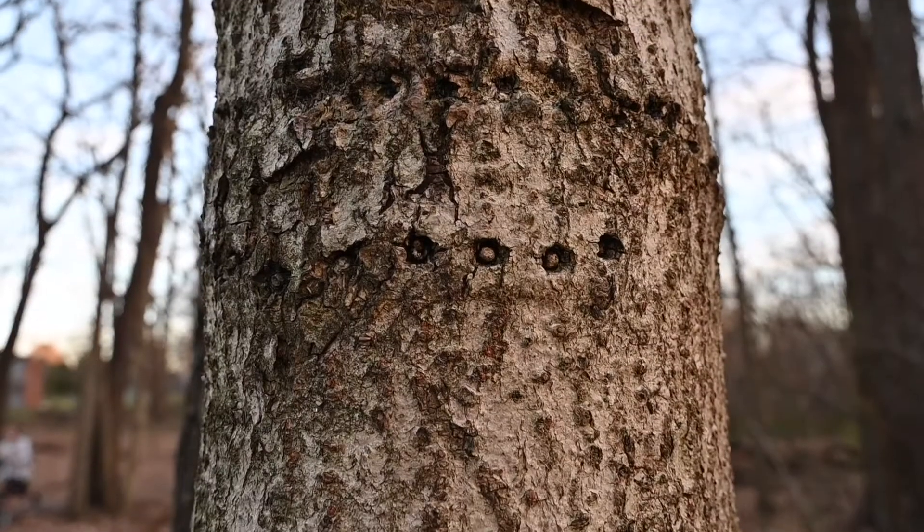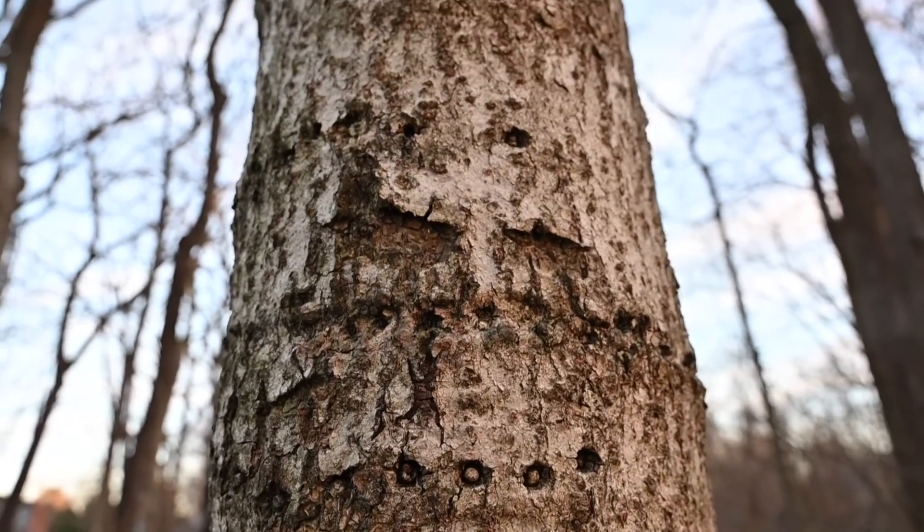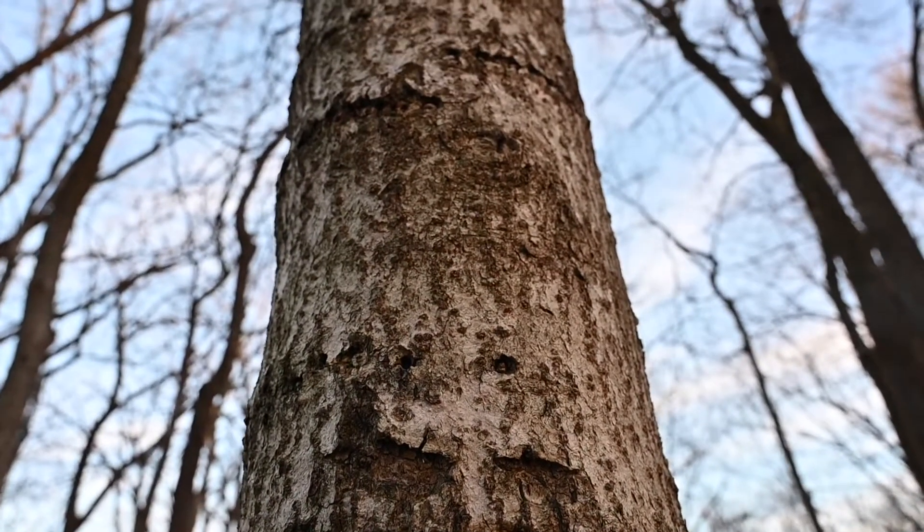Holes in your tree's trunk can be a cause for concern, but if you're seeing holes in a straight line, you're probably seeing sap sucker damage. In this edition of What's Bugging My Tree, we'll talk a little bit about sap sucker damage, what causes it, and what you can do about it.